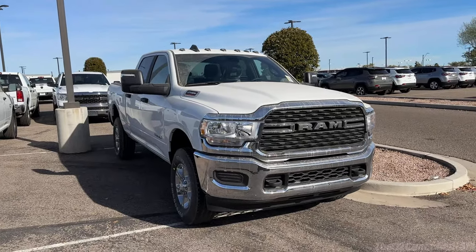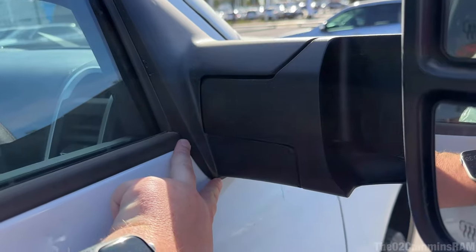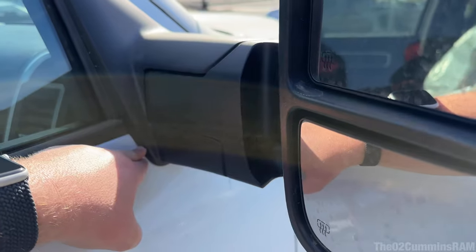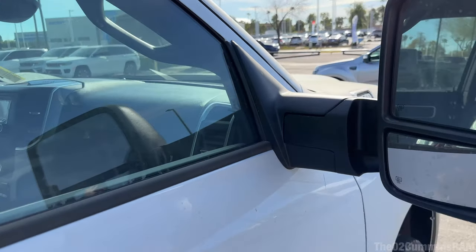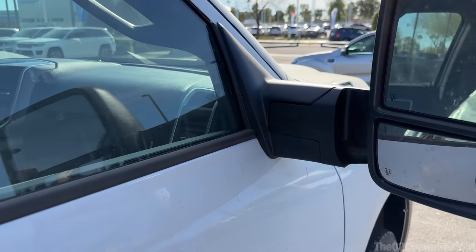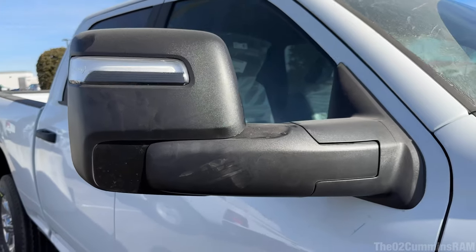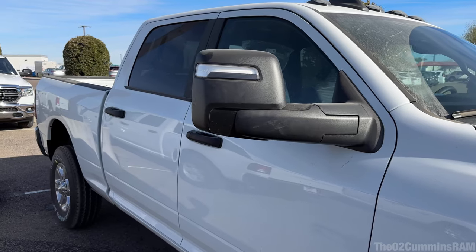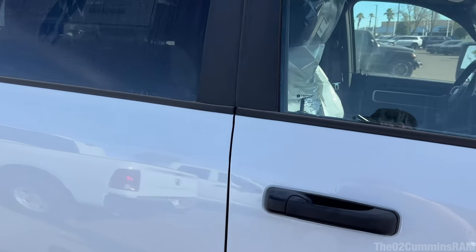Look at the door - look how much further down this thing reaches. The old ones only go out to about right there, and these ones go way down on the door. This is a fourth-gen door, so theoretically I think you guys can put this mirror onto a fourth-gen truck. I'm going to call it right now - these mirrors can go on to any fourth-gen truck, you know after 2010 or 2009 depending on if it's a 1500 or 2500.